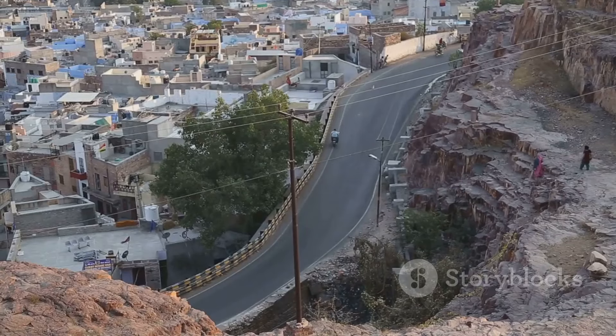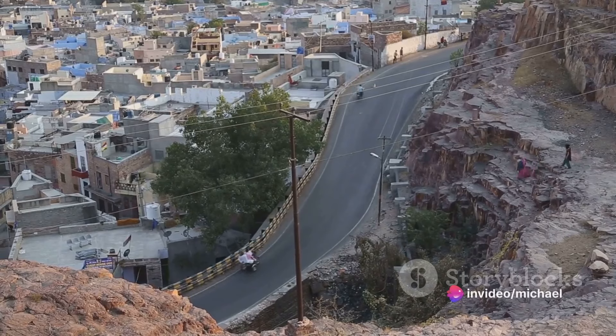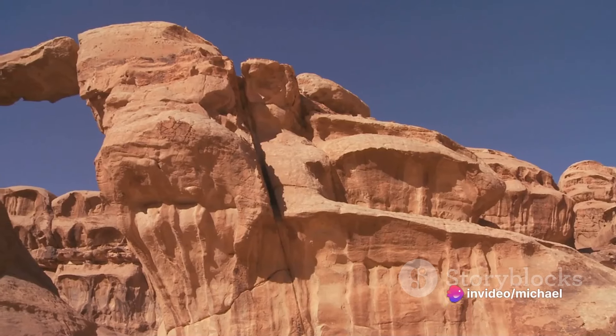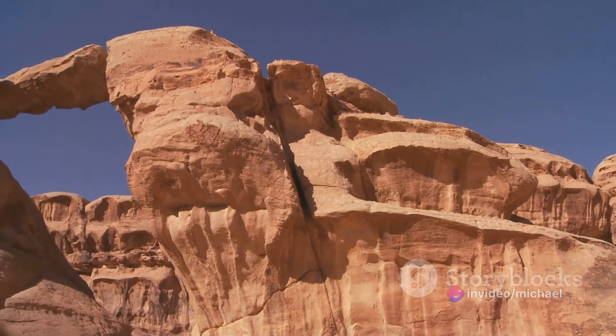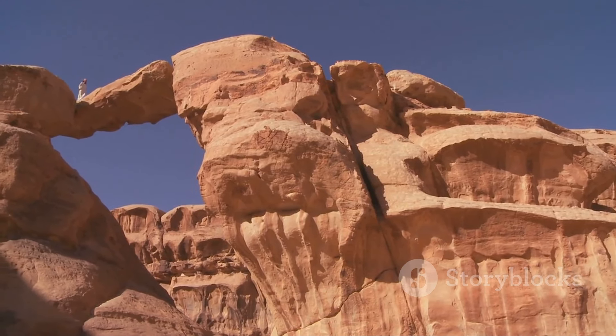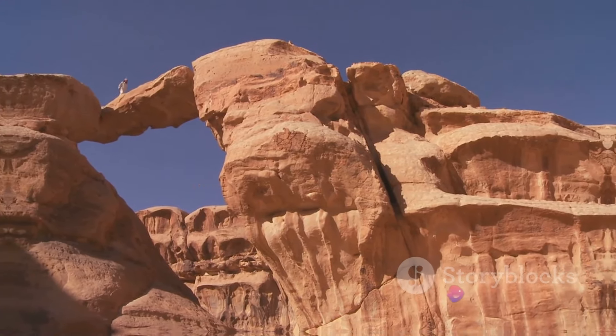As we bid farewell to Najran City, we take with us memories of a place where history and nature intertwine, where the echoes of the past reverberate in the present. Najran City combines historical intrigue with natural beauty, rounding off our tour of Saudi Arabia's scenic highlights.